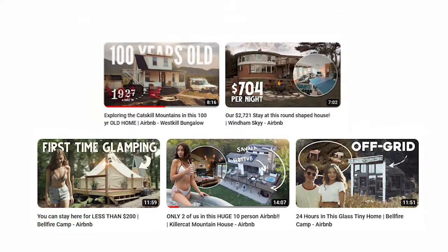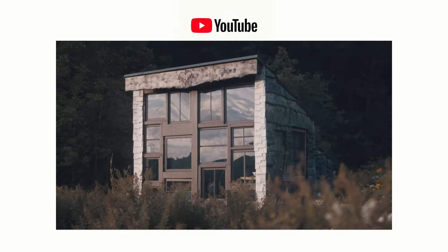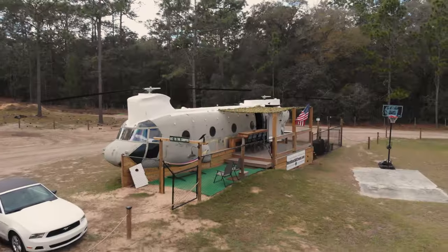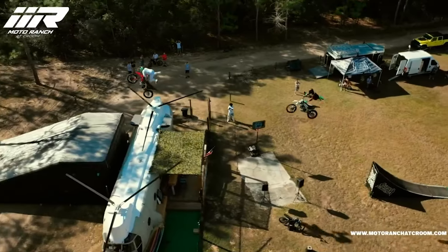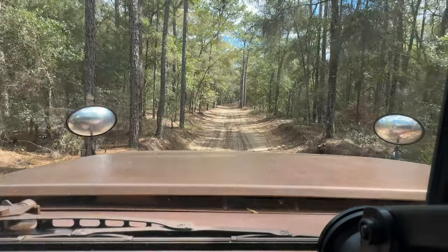If you haven't ever seen any of our past Airbnb stays, be sure to check out our series in the Catskills of New York. But when we found out that there was a helicopter we could stay in, we had to check it out for ourselves. So we got invited out here to spend a couple nights and really had no idea what to expect going into it.